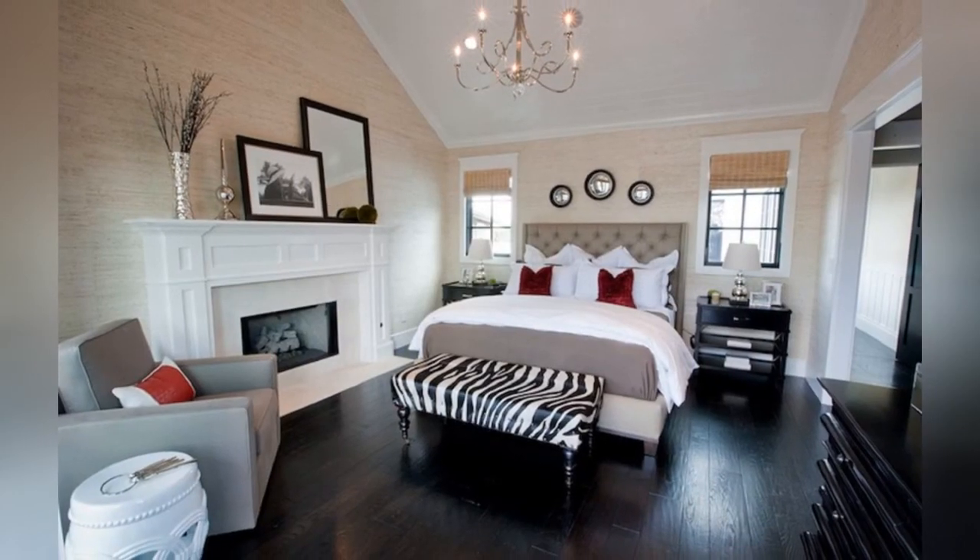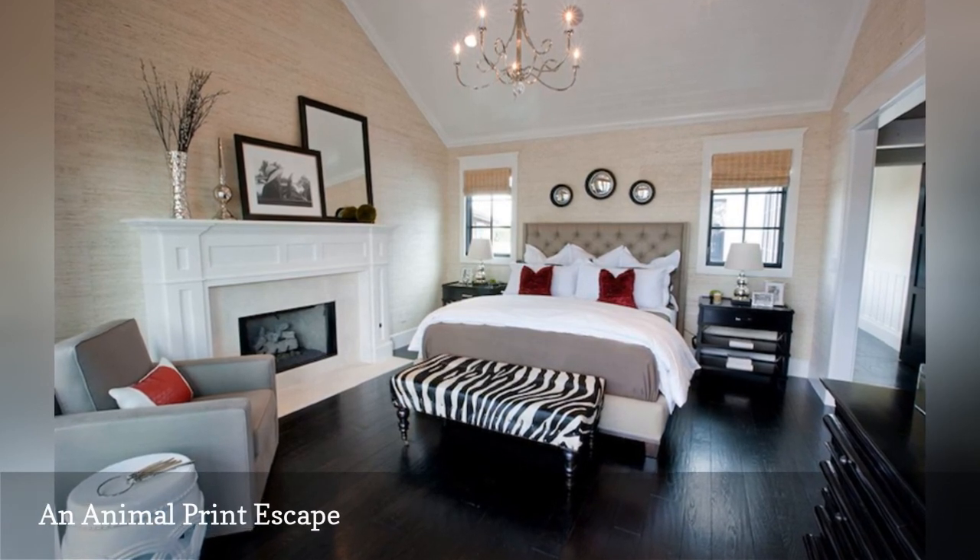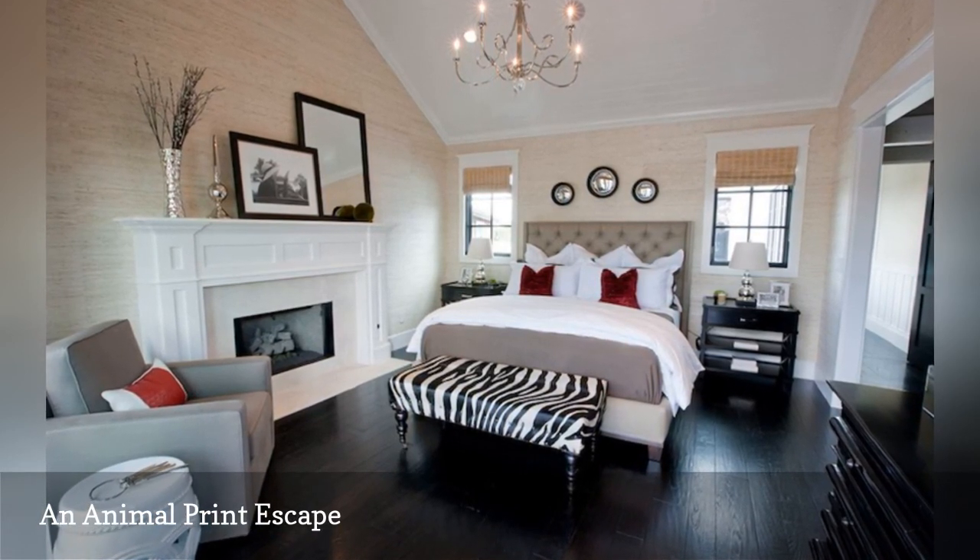Even the most traditional bedroom can benefit from a walk on the wild side, here in the form of a zebra print bench. This model bedroom is from Spinnaker Development.